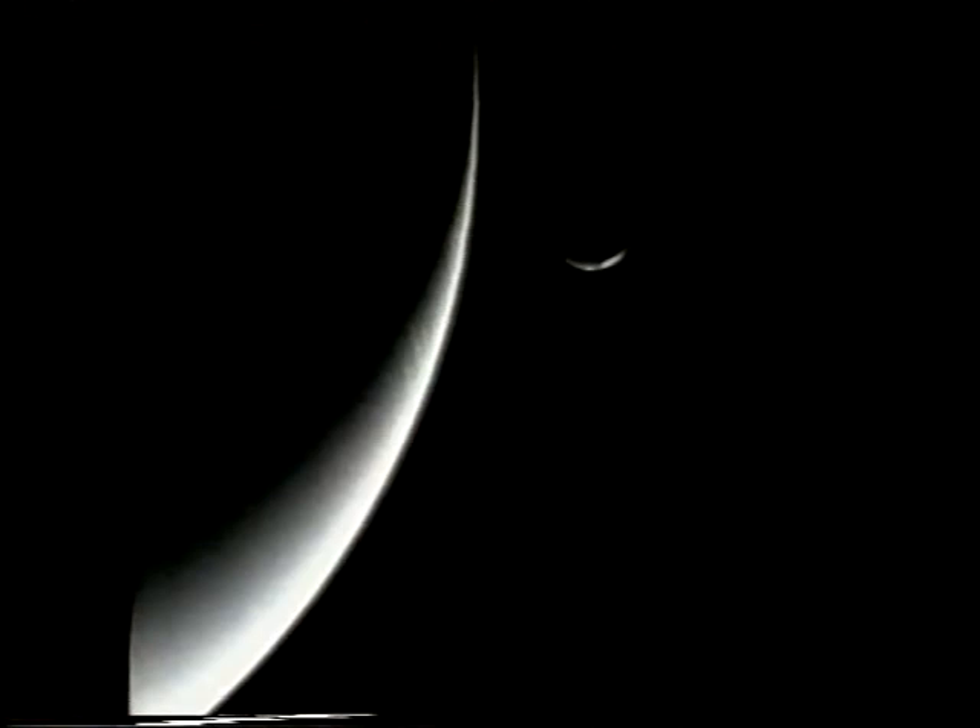I always like this last picture — the last picture sent back by Voyager of Neptune and Triton, both shown as crescents. It was a fitting way. As NASA scientist Larry Soderblom said, 'Wow, what a way to leave the solar system.' But then, of course, there's one more planet, not surveyed by Voyager.